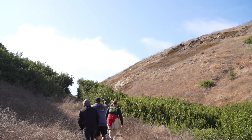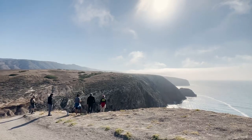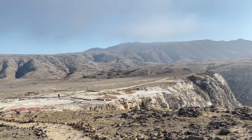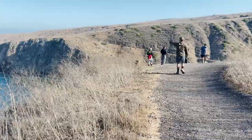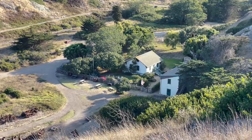On land, Scorpion Ranch also has a few hikes to other parts of the island. We hiked the 1.7-mile Cavern Point Loop Trail. Starting from the lower campgrounds, it circled back to the visitor center near the pier. We saw a handful of beautiful lookout points while we walked the bluffs, and had the entire section of the island to ourselves for most of the walk.